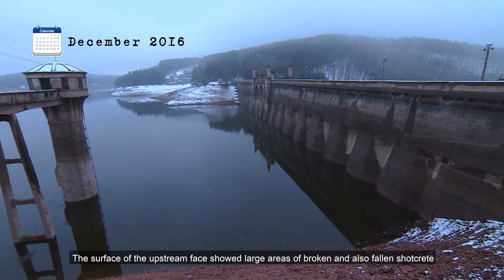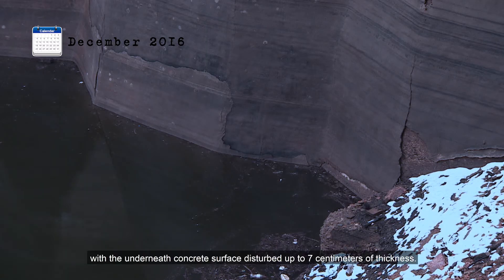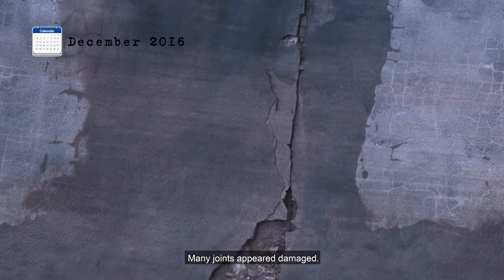The surface of the upstream face showed large areas of broken and fallen shotcrete, with the underneath concrete surface disturbed up to 7 centimeters of thickness. Many joints appeared damaged.